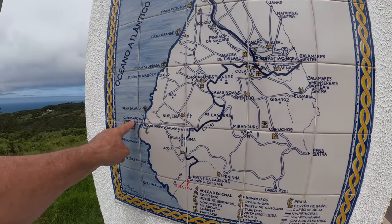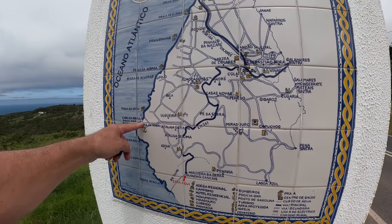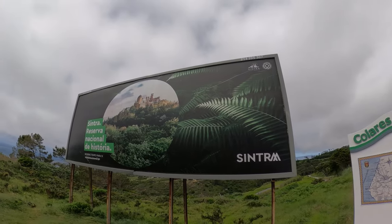You can see Cabo da Roca — Farol da Roca, that's the lighthouse.